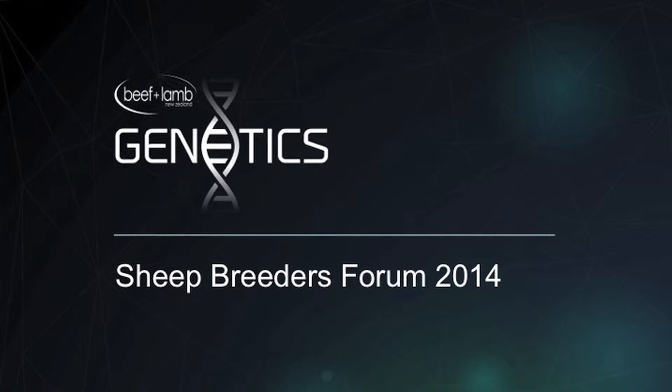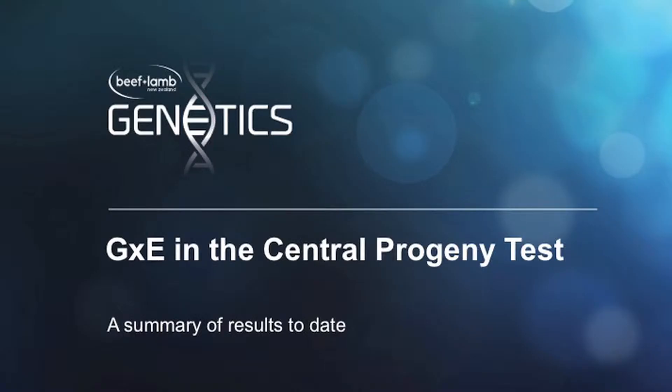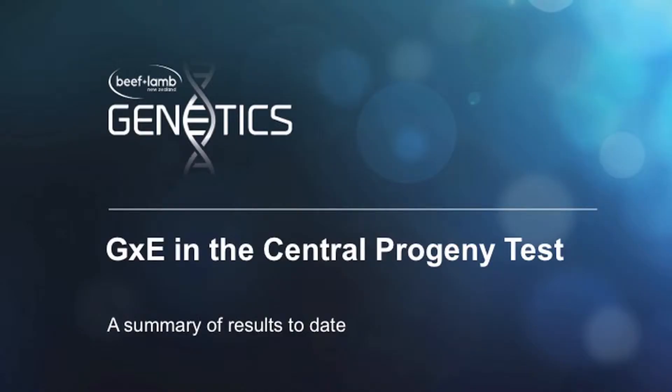The project we're working on is genetics by environment, which involves a central progeny test. Neville Jopson is leading this, and Neville, as you may well know, is Managing Director of Abacus Bio. Neville joined Abacus in 2001 coming from an extensive practical and applied science background in New Zealand and Europe in agricultural science and agribusiness. He's developed a variety of technology innovations in imaging technology, measurement of carcasses and meat cuts in live animals using CT and ultrasound scanning, as well as genetic evaluation of livestock and agricultural species.